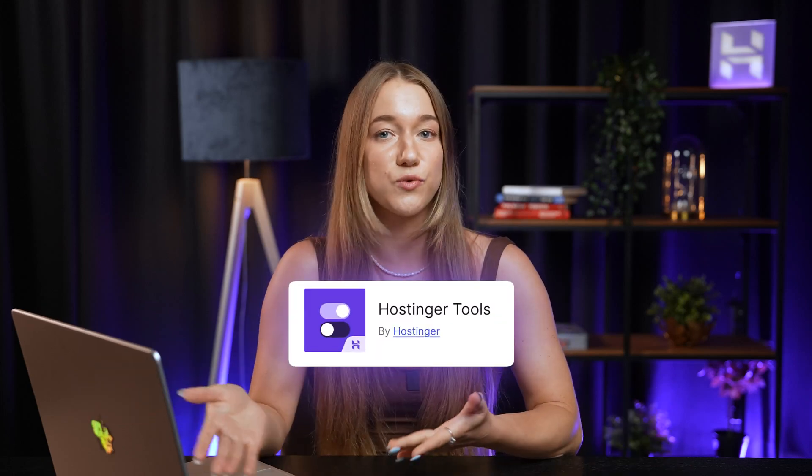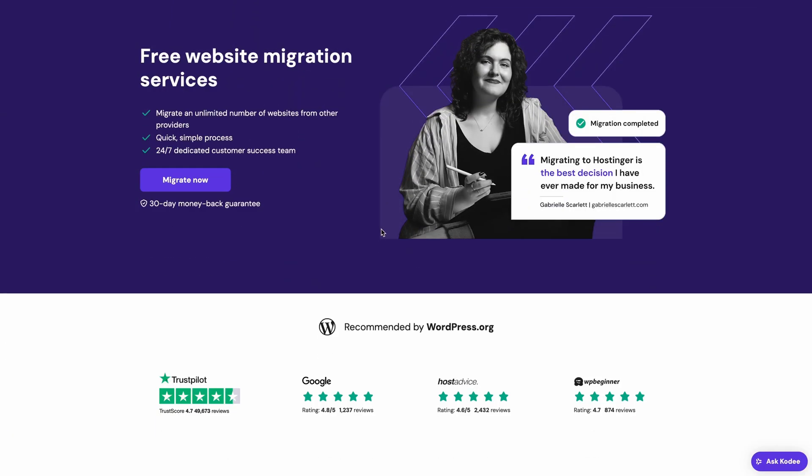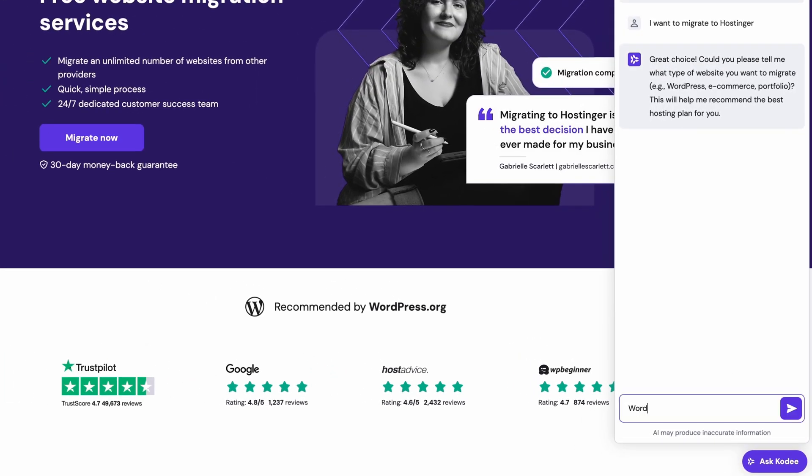And if you're already managing your WordPress site with Hostinger tools, you don't have to do a single thing. MCP is seamlessly integrated into our business and cloud hosting plans at no extra cost at all. If you aren't a Hostinger client already, it's really easy to migrate your WordPress site and install the Hostinger tools plugin.